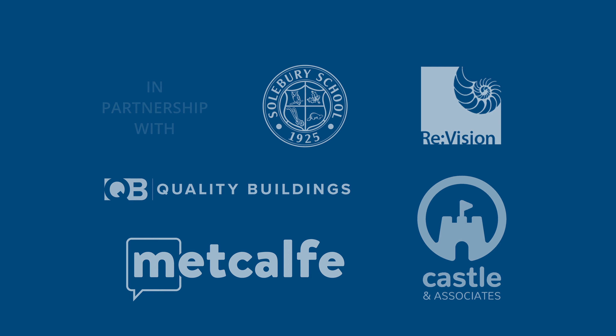When you start thinking about a passive house project you really should start to understand the considerations. How the building is sited plays a huge role in its solar gain.